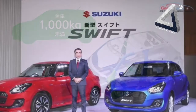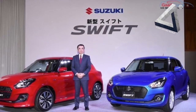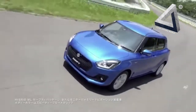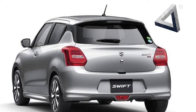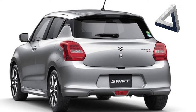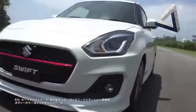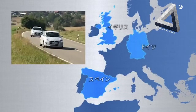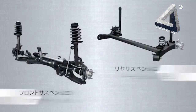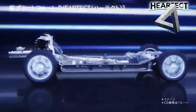On the other hand, the India spec model is likely to retain the current engine lineup: a 1.2L K-Series Petrol and a 1.3L Multi-Jet Diesel. Rumor has it that the Maruti Swift 2017 might also come with an all-new diesel engine being developed in-house by Maruti Suzuki, though this can only be confirmed after hearing from the car maker. This rumored engine is said to be a 1200cc unit.